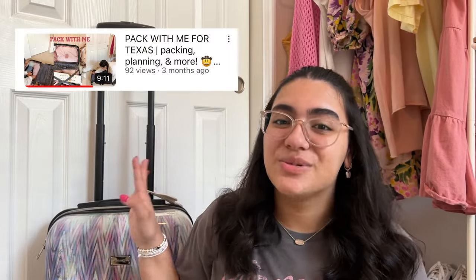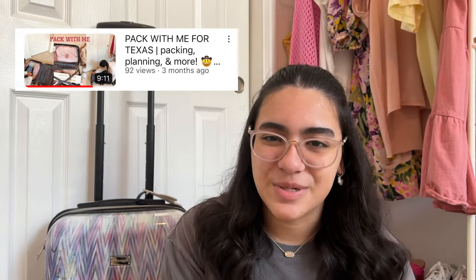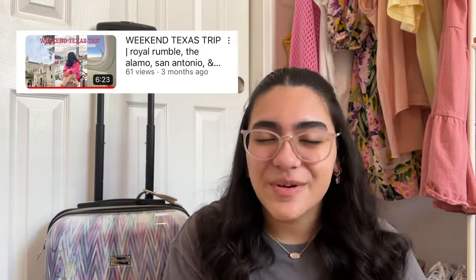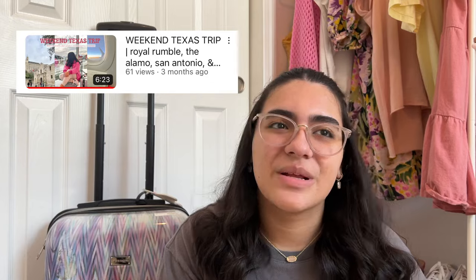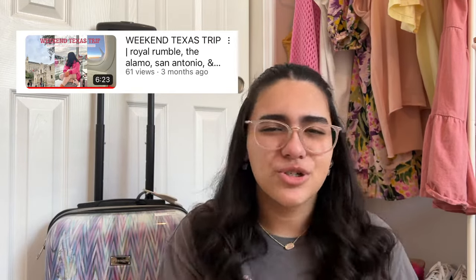We haven't used this luggage since we went to San Antonio — I'll link the packing vlog and our San Antonio vlog down below, where we went to the Royal Rumble and got to explore the city. Don't forget to subscribe and ring the bell so you never miss another video, and follow me at It's Victoria Daisy everywhere. Let's get to packing!